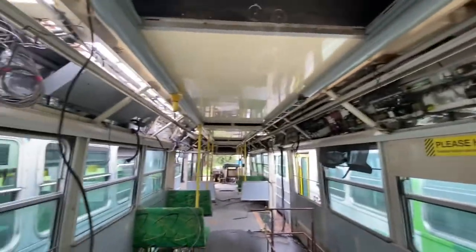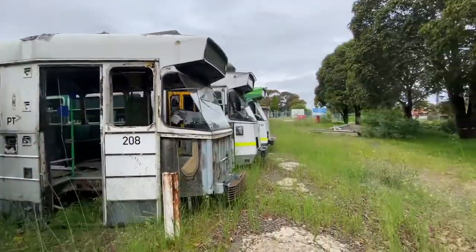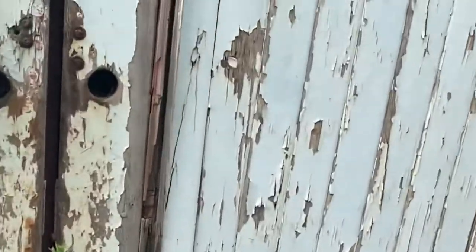This one has a lot of stuff ripped off. That was the tram graveyard at Newport east block. There's also this part with rows — you can barely see, but rows of W-class trams in a building.